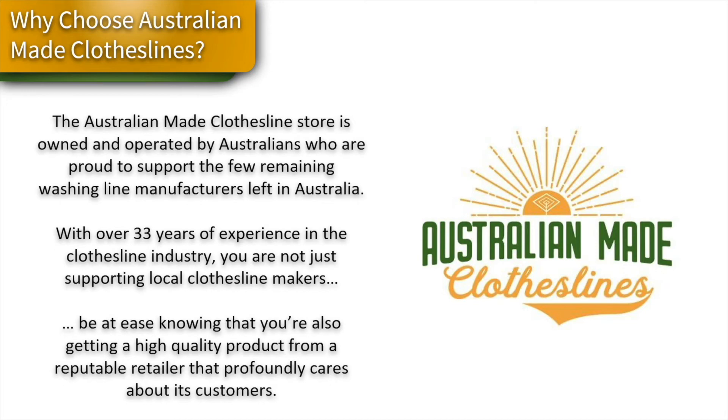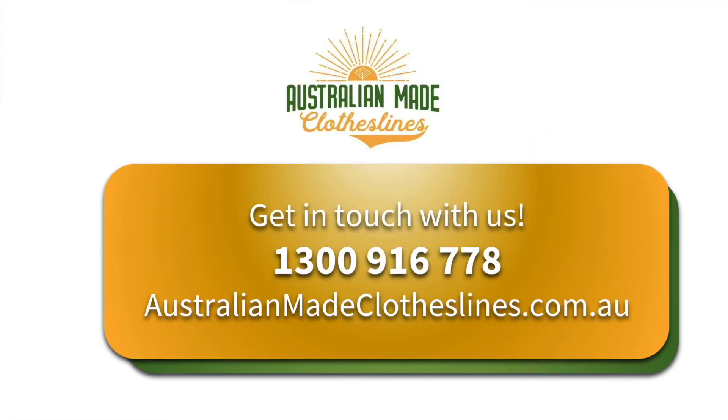We love supporting the few clothesline manufacturers still left in Australia, and you can know you're getting a high quality product from Austral Clotheslines. If you've got any further questions on the Austral 60 meter replacement cord pack, feel free to give us a call at 1300 916 6778, or go online at australianmadeclotheslines.com.au.